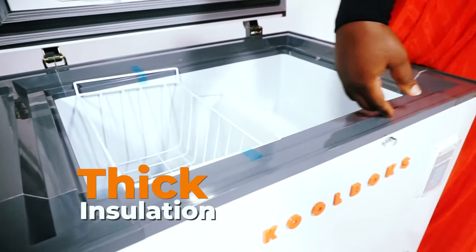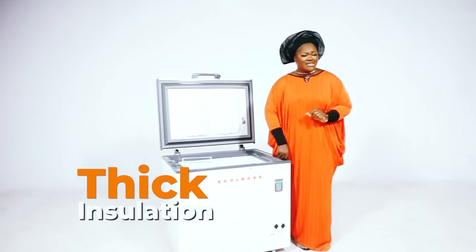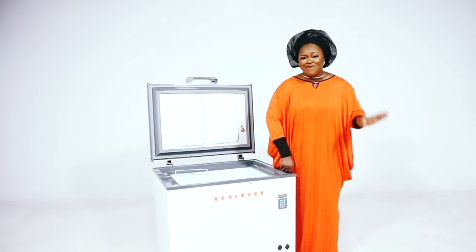What else? Another cool feature that helps retain temperature in our freezers is the super thick insulation measuring approximately 100 millimeters, as opposed to the 65 millimeters that come with your everyday, regular freezers.